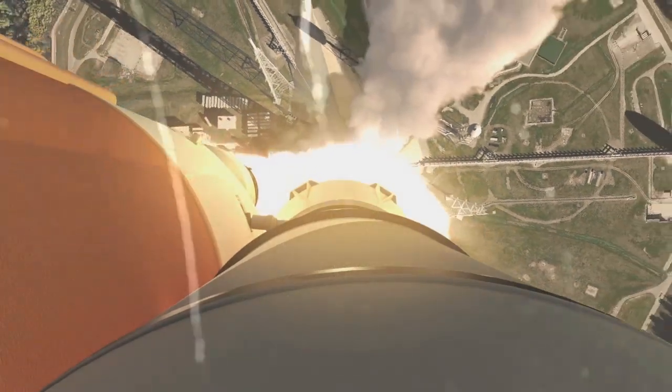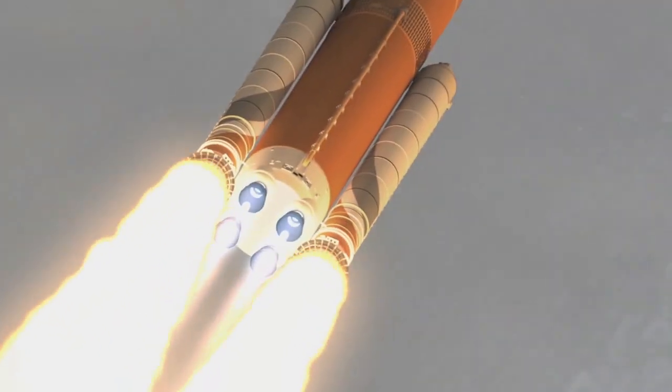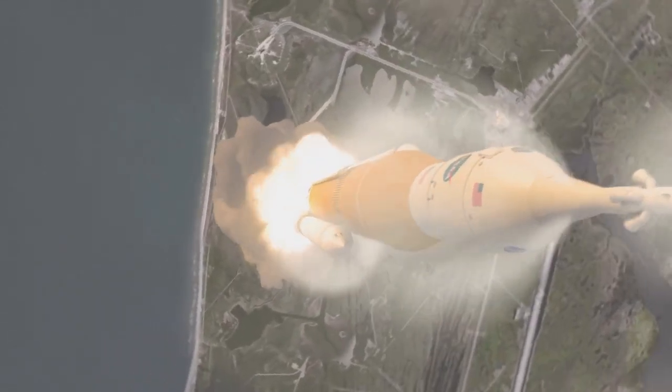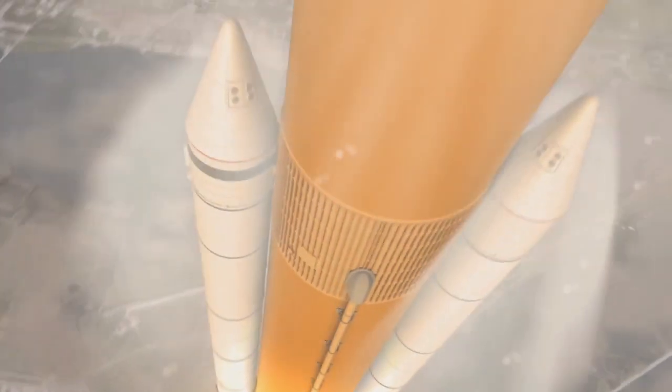This is the last time the booster will be fired in a test environment before it's used for the first uncrewed test flight of SLS with NASA's Orion spacecraft, known as Exploration Mission 1, in late 2018.